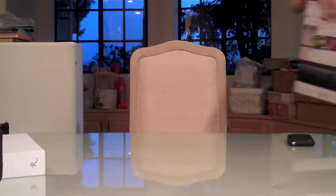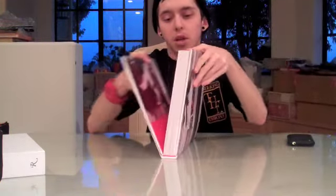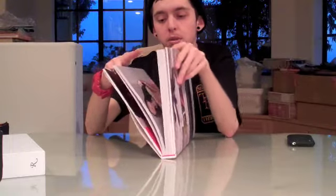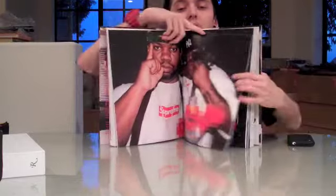Overall I definitely recommend picking this up, if nothing else as a collector's item. I haven't gone through everything as far as reading it all yet, but I definitely plan to. I'll end it with this photo right here, probably one of the best in my opinion. Alright guys, this is Fran-O-Lations — as always make sure to rate, subscribe and comment, and I'll see you guys later, peace.